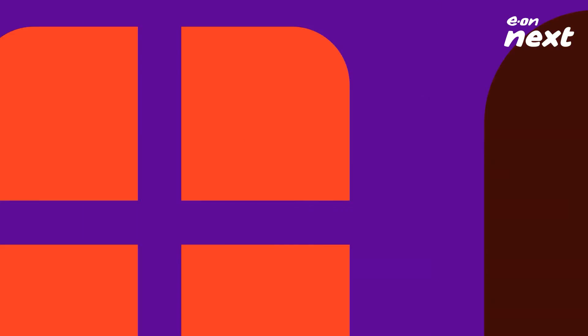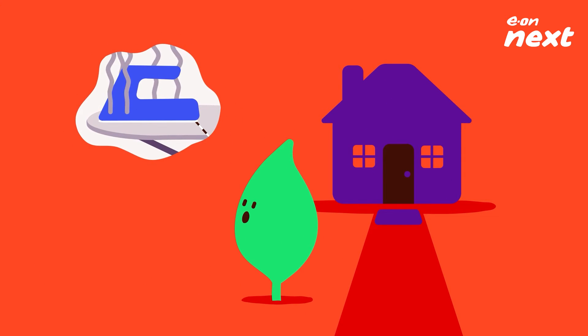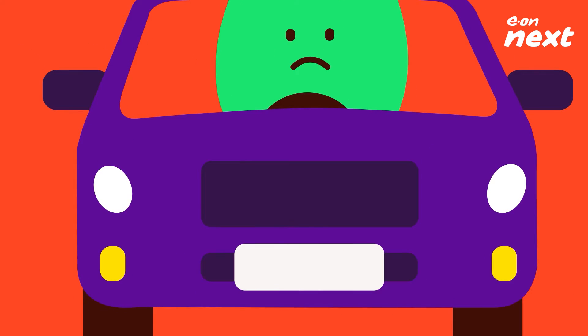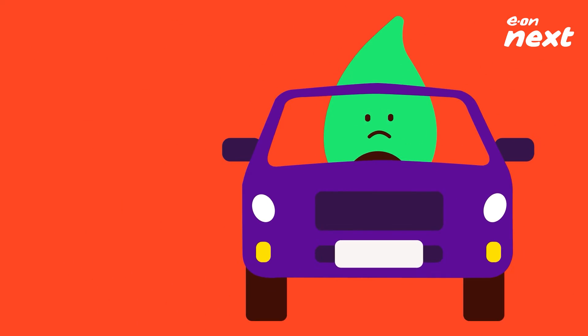Running out of power in your EV before you get to your destination is like leaving the house and thinking you've left the iron on. It can be a niggly distraction in the back of your mind, known as parked on the hard shoulder with your hazards on — or range anxiety.